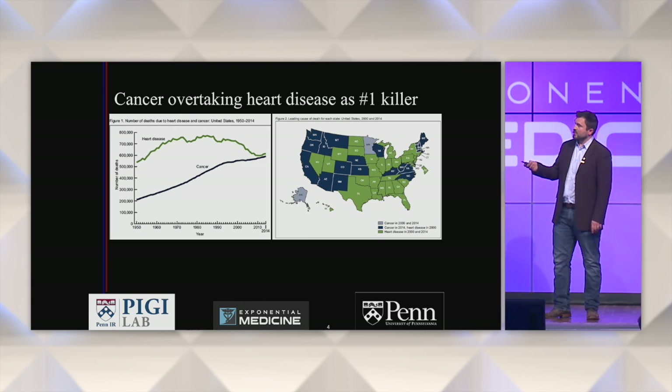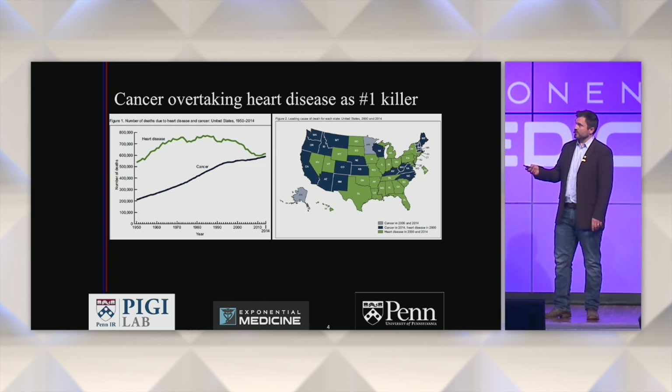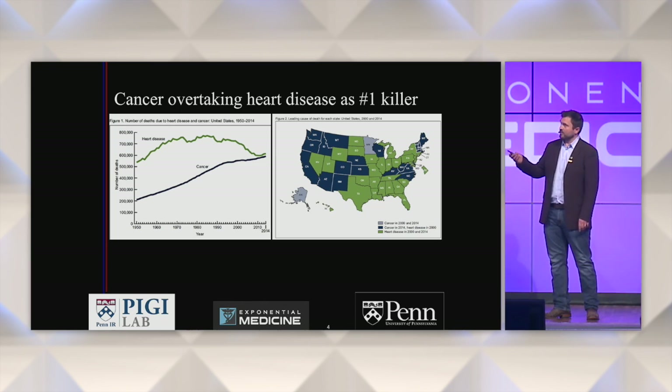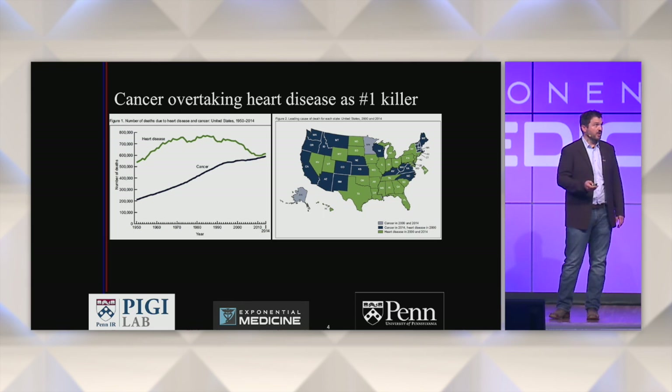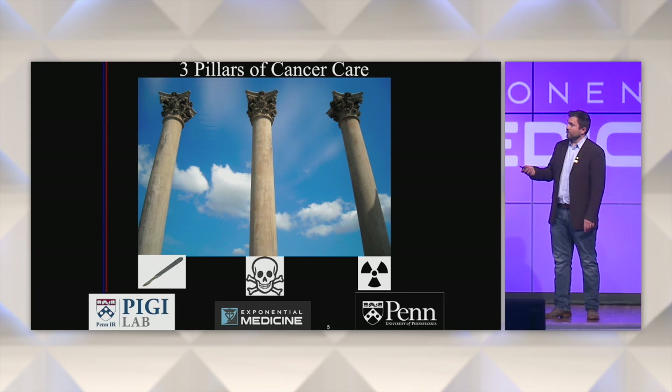This map shows in blue the states where cancer has now surpassed heart disease as the number one killer, and in green are the remainder of the states. In about 22 states, cancer is now the number one killer over heart disease — obviously a huge issue.